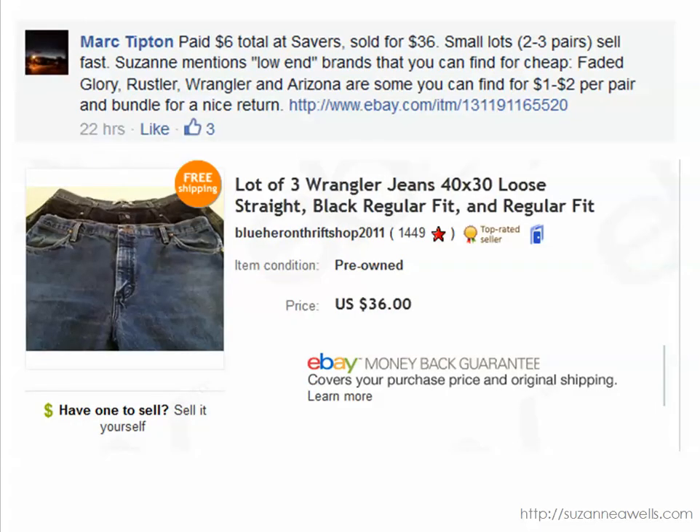Okay, Mark sold these jeans — he paid $6 total for a lot of three pairs of blue jeans. They're kind of lower-end brands: Wrangler, Arizona, Rustler — not super high-end designer — but he lotted them together and sold all three for $36. These lower-end brands are everywhere and thrift stores are flooded with them. The key is getting your price down cheap enough so that when you lot them together you're going to make a profit.